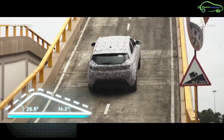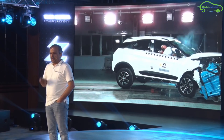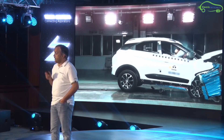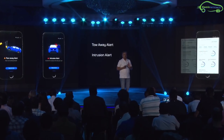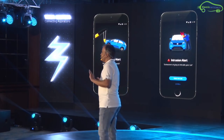Special features include hill ascend and descent assist and a smart regenerative braking system. Tata claims the Nexon EV is the safest electric vehicle with best-rated crash tests and has been tested for 1 million kilometers. In terms of connectivity, there is an app for real-time monitoring, two-way alerts, intrusion alerts, and a 7-inch TFT screen with driving analytics.